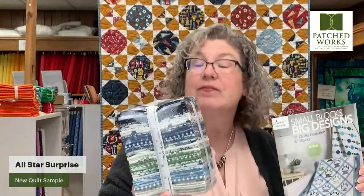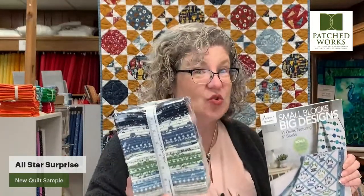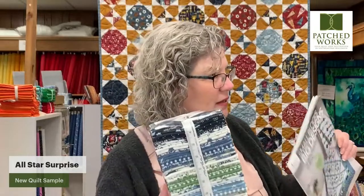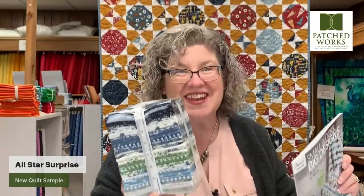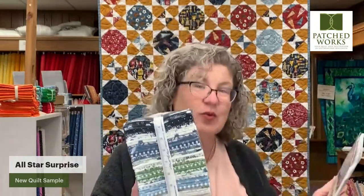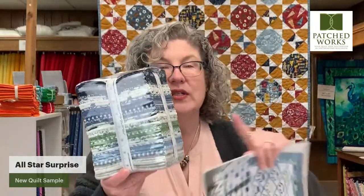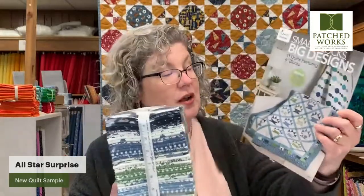Shoreline is in transit — we're expecting it for Tuesday. It's still on a truck coming to us from Dallas. We still have the pre-cuts in store right now and a whole bunch of pattern inspiration. I'm going to grab this collection for you so that you can see everything that we put into it.